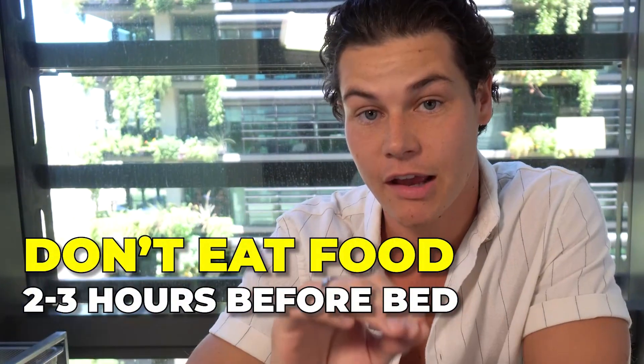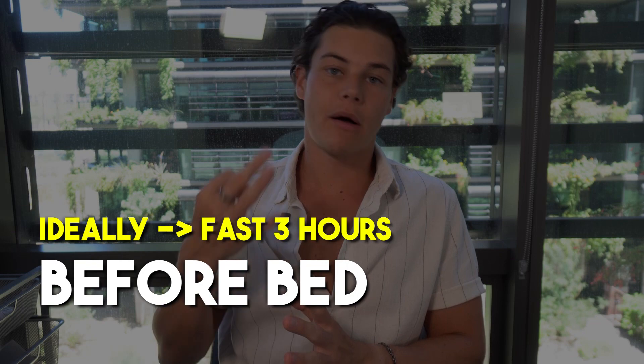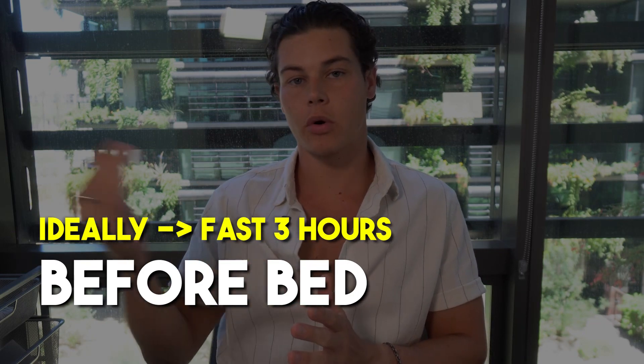Number four is fasting. You've probably heard to finish eating two to three hours before going to bed. Andrew Huberman, a professor of neurology and ophthalmology at Stanford School of Medicine, and anti-aging specialist David Sinclair both talk about how eating right before bed affects digestion and sleep quality. Ideally, aim for about three hours of fasting before bed — even longer seems associated with even better sleep quality.